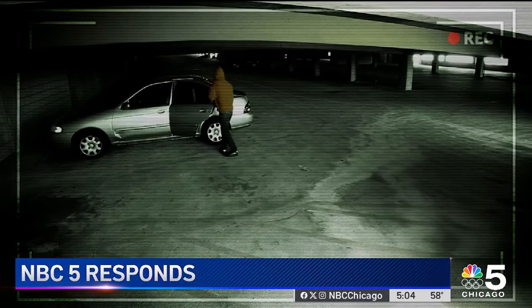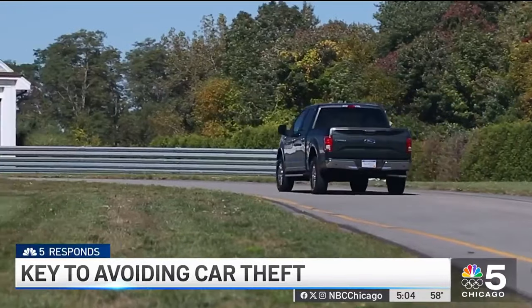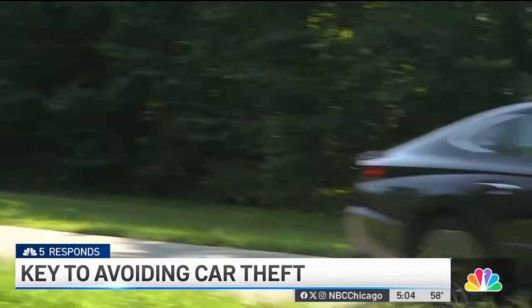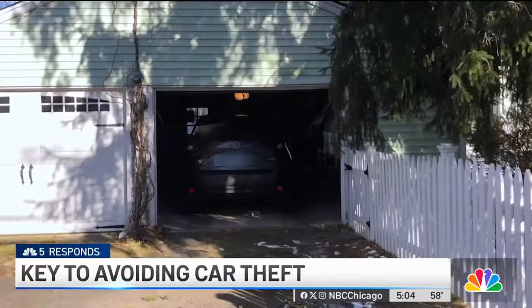It's a list you don't want to be on. The most stolen vehicles in America in 2022 were Chevy and Ford pickup trucks, Honda Civic and Accords, and Hyundai Sonatas. The key to keeping your car where you parked it: make it seem like stealing it is more trouble than it's worth.